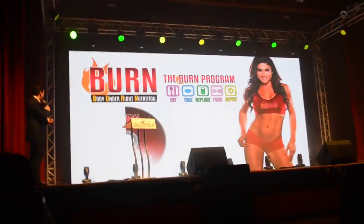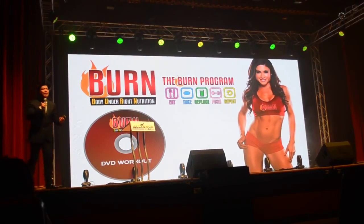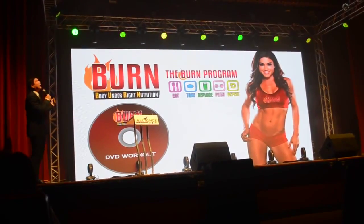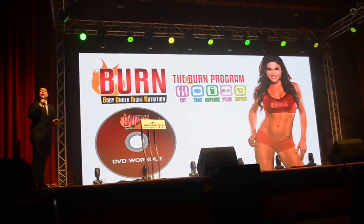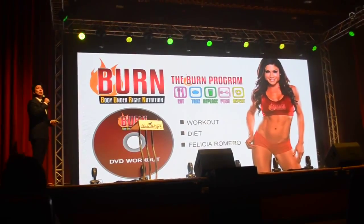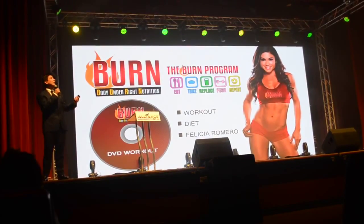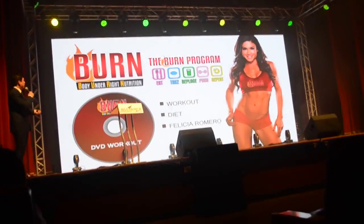So what are these? When you receive the BURN program, we have the Burn Slim, we have the Burn Meal Replacements, we have Live-In Burn, we have the diet plan, and we have the DBD workout designed by Ms. Felicia Romero, which is an international fitness instructor. BURN means Body Under Right Nutrition. So we follow the diet program, the food to eat, the food to prepare, we take the supplement, the meal replacement, the Live-In Burn, we follow the burn workout, and we're surely to shed fats quickly.